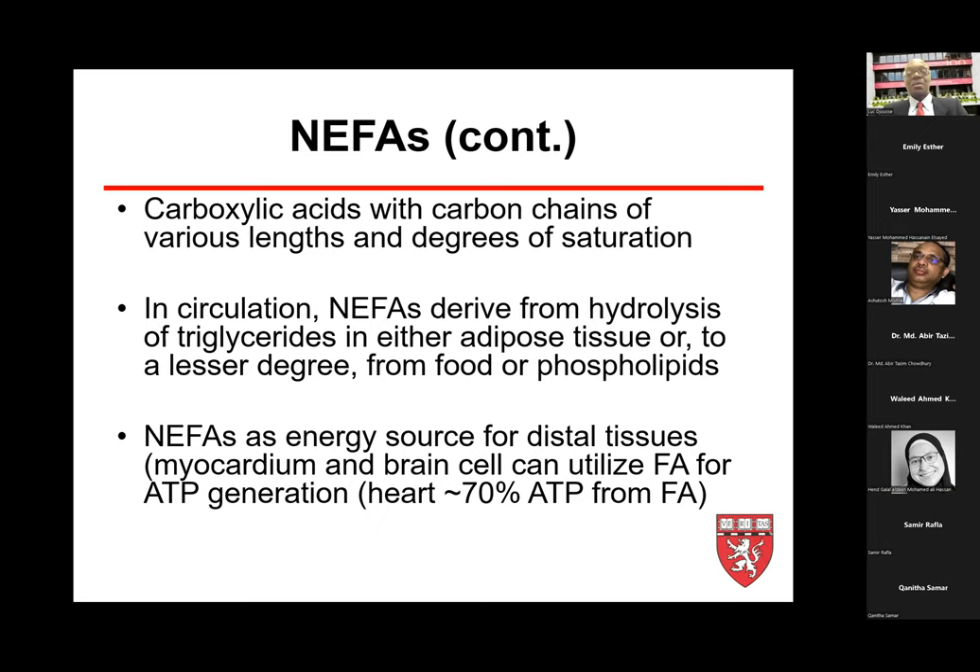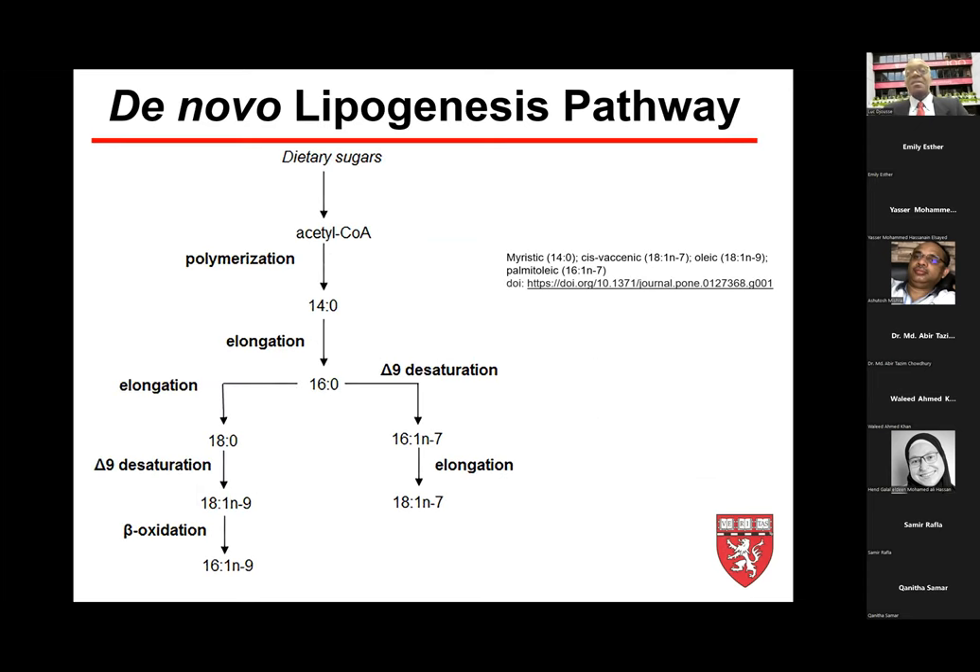Non-esterified fatty acids are a good source of energy for tissues, in particular the myocardium and brain cells, which utilize fatty acids for ATP generation. In the heart, 70% of ATP is generated from fatty acids. A small portion of non-esterified fatty acids can be generated by de novo lipogenesis — if somebody has a high-carbohydrate diet, they can be polymerized as acetyl-CoA to form non-esterified fatty acids from shorter chains, 14:0 to 16-carbon chain.